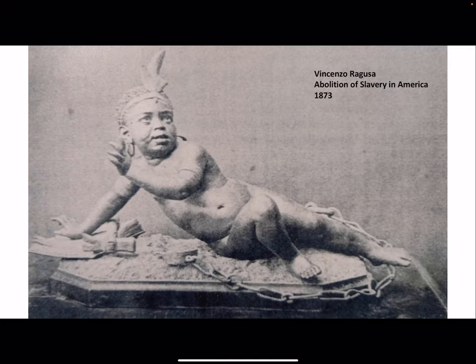In that statue we can see a black boy breaking off chains and getting his freedom. This is a particularly interesting work given the culture and standards of that time. We can see how Vincenzo Ragusa cared about the condition of black people in America.